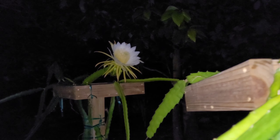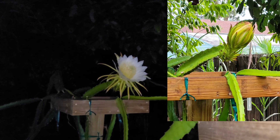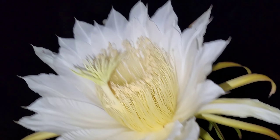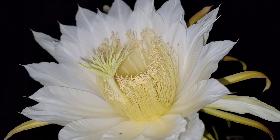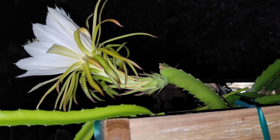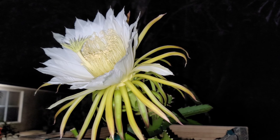Hey guys, this is my first nighttime video, but look at what's in front of me — the dragon fruit has opened! Yes indeed, people, it has opened. Let's go around and get a closer look. This is the dragon fruit that came with this house, so we don't know the variety or anything. But look at that — isn't that a beauty? Very beautiful.